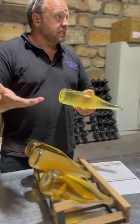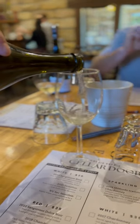Then we learned all about champagne making. After watching how the champagne was made, we finally got to try it for ourselves. I'm not the biggest champagne fan but it was actually pretty good.